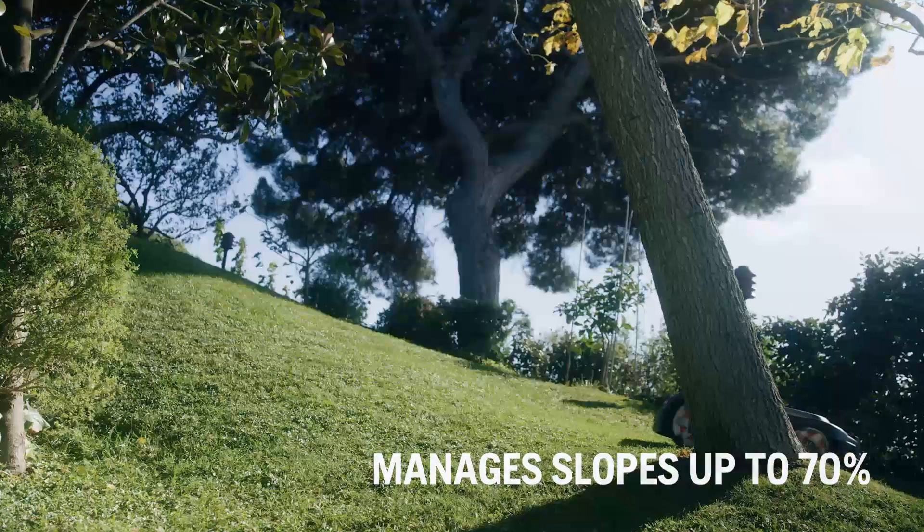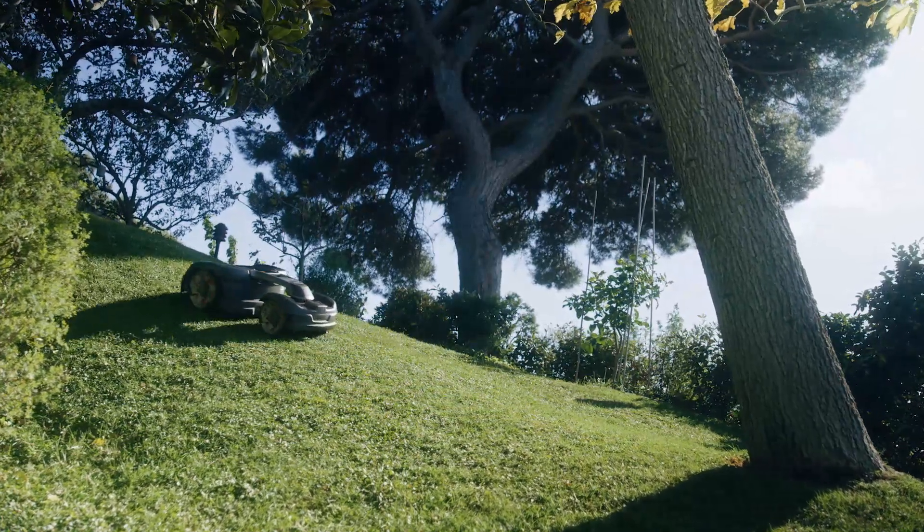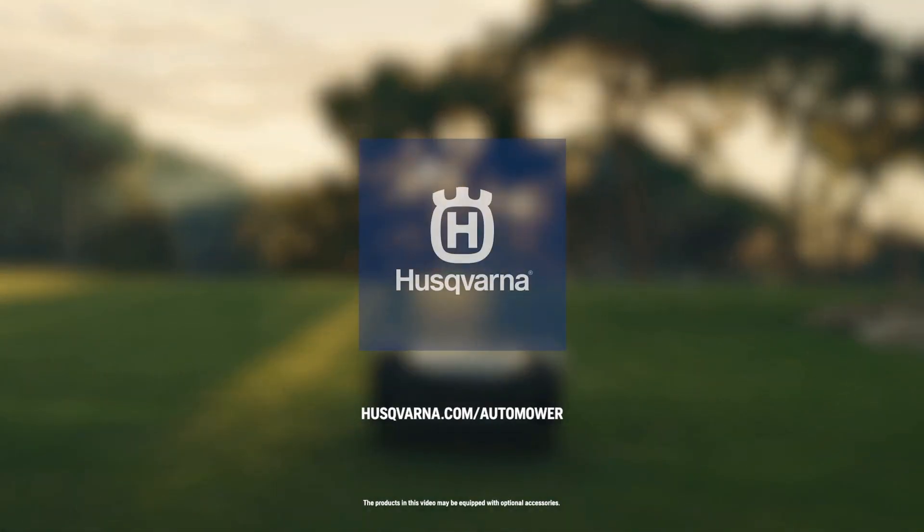Today, we are more certain than ever, there is a robotic mower for every lawn. It's a claim that we love to prove, as much as you love your lawn.